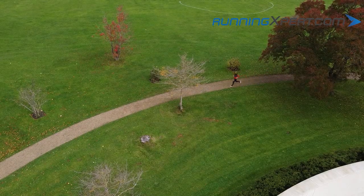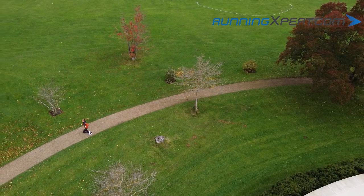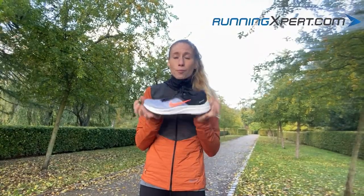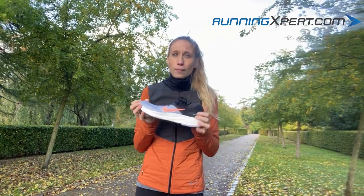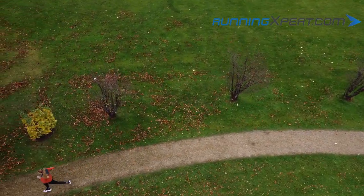So with the Nike Zoom Structure 23 you are getting top comfort, a steady fit, and superb shock absorption. It is a stable and light pronation running shoe which is really versatile and durable. It is very well suited for volume training and, with that said, the majority of your weekly runs.